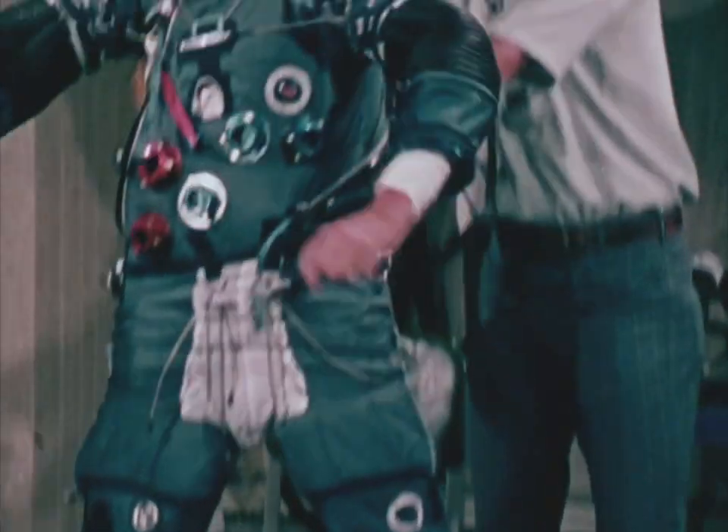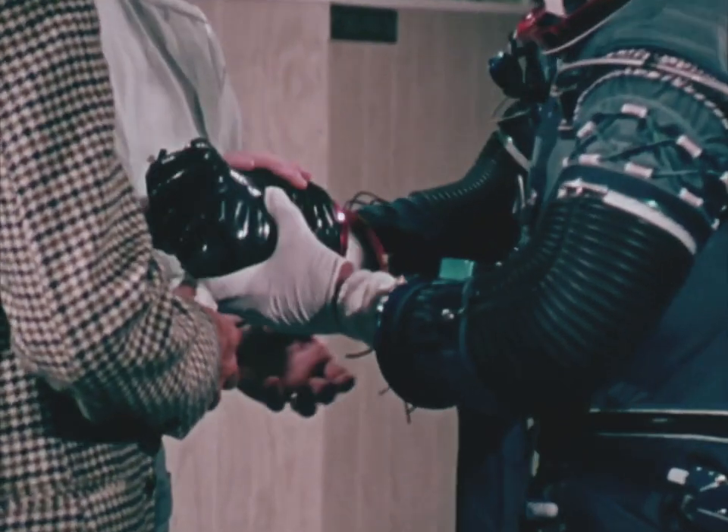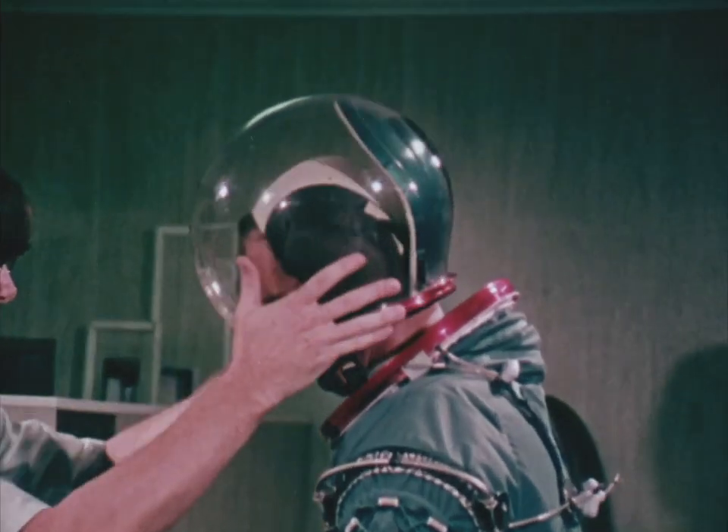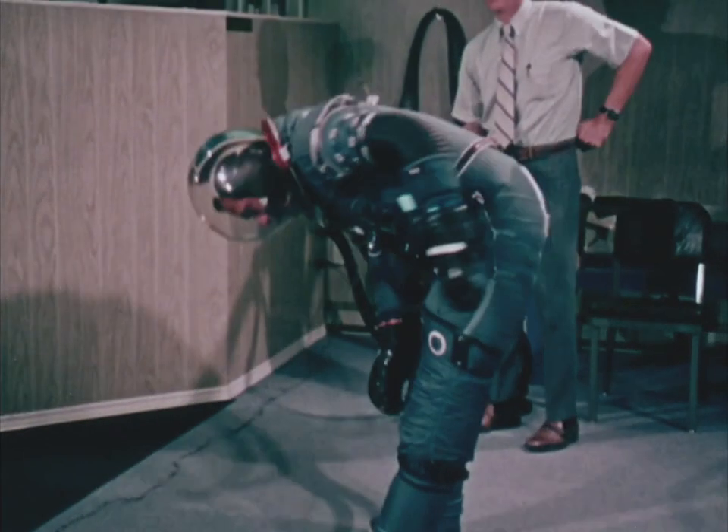The last stop is called the Fit Check. Here, astronaut Charles M. Duke, lunar module pilot for the upcoming Apollo 16 moon landing next March, tries on one of his suits for size and comfort. Technician: 'Okay sir, you're at vent pressure. You want to stay there?' Duke: 'Yeah, let me work it out a little bit.'